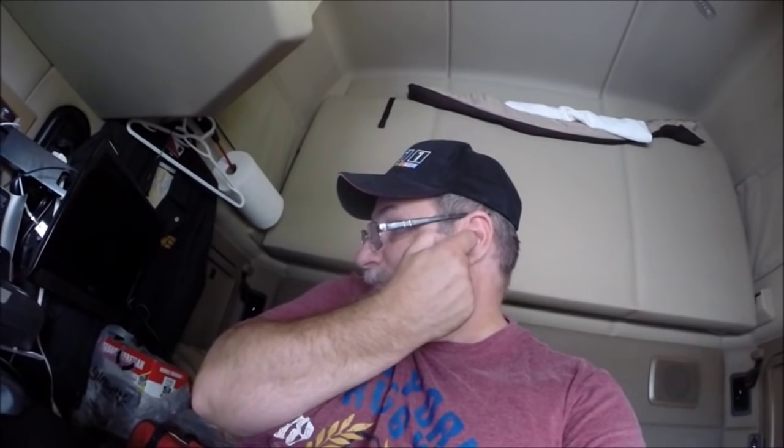Norton Internet Security has switched into economy network usage mode because the current network connection is metered. The internet connection isn't the best here, that's why it's slow. There we go — sign out. We gotta sign in to the correct one. Can't show you guys the password, that would just be ridiculous.